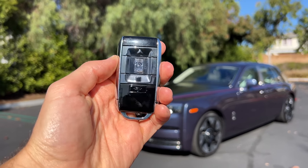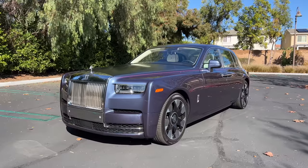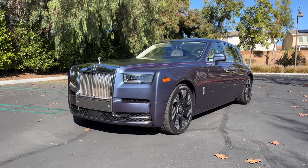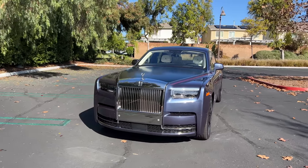Hey crew, I've got the key to that 2023 Rolls-Royce Phantom. We are going to take it for a drive, but first let's check out how it looks on the inside and outside.